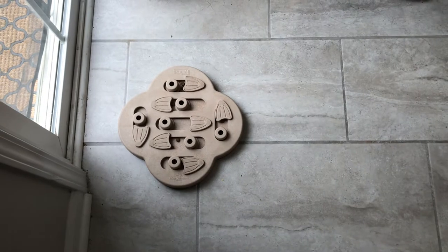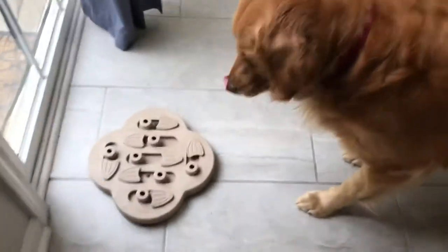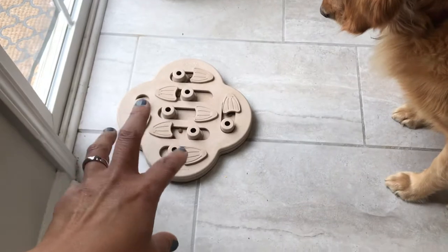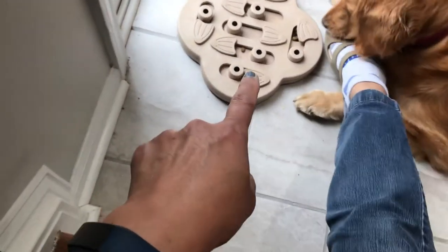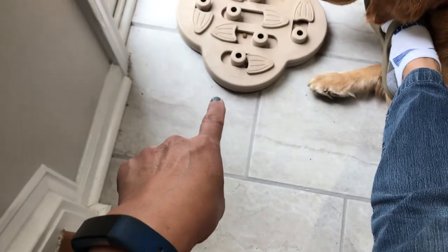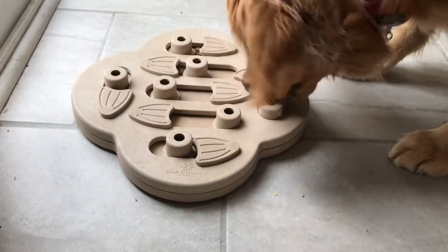Callie's going to try this puzzle that I got for her when she wasn't feeling well and wasn't eating much. We're going to see how long it takes her to move all the pieces and eat all the food. There are little food pieces in there and she has to slide the little round things over to the hole because there's food in there.